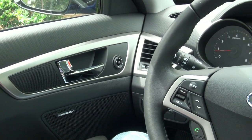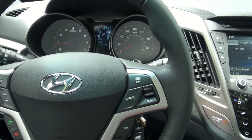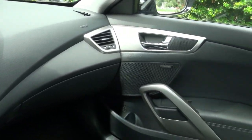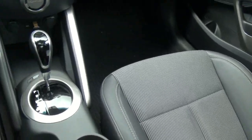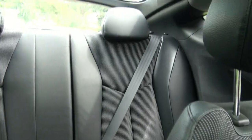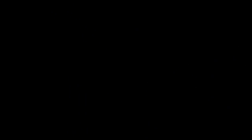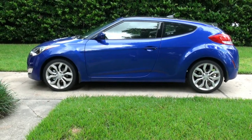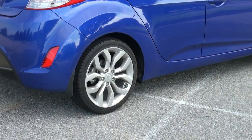Number 2: the interior layout design. And the number 1 best thing about a Hyundai Veloster is the pinstripe scripted exterior.